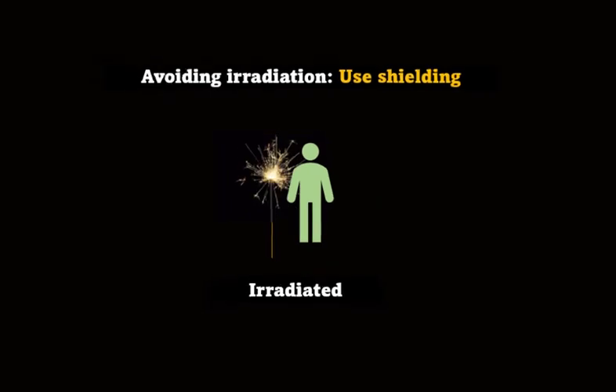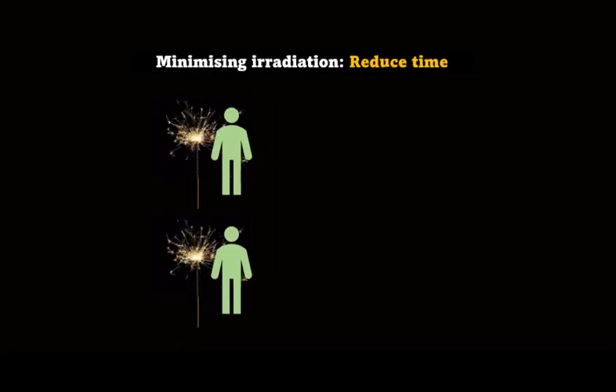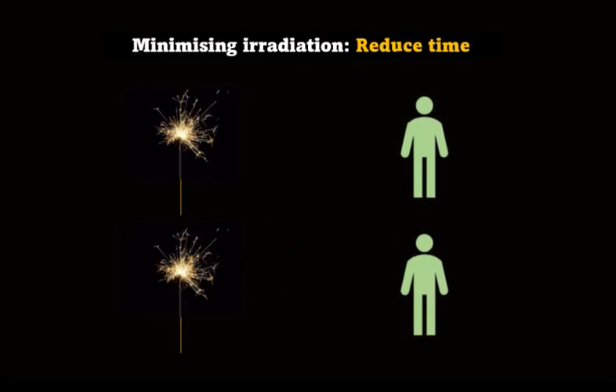If you have to be near a source, then just put something in the way. This is called shielding. And if you can't keep away and you can't use shielding, then reduce the amount of time you spend being irradiated.